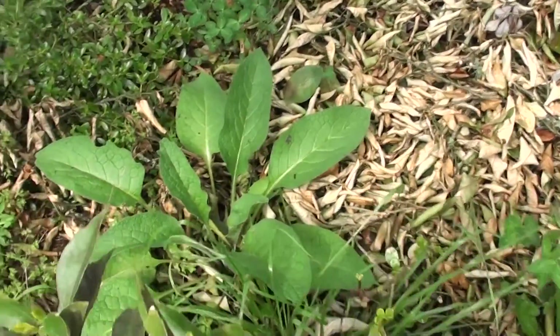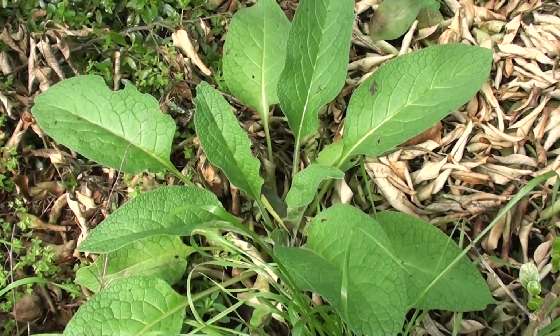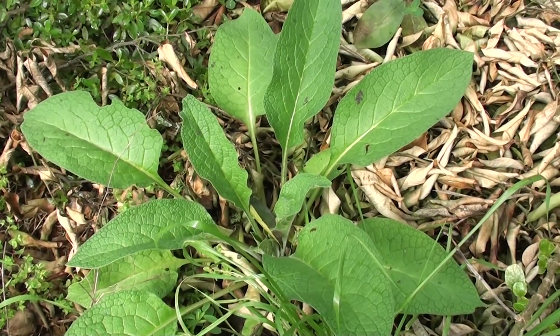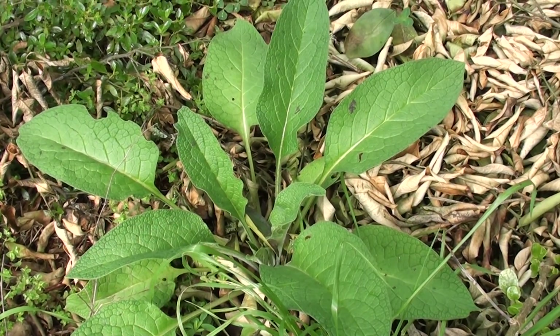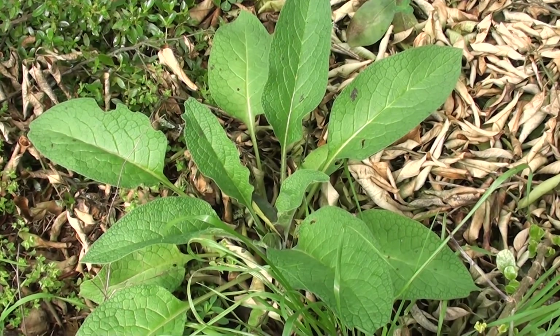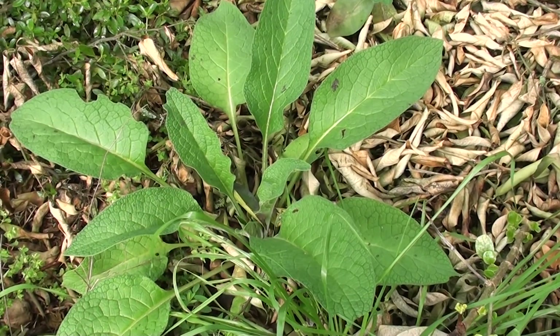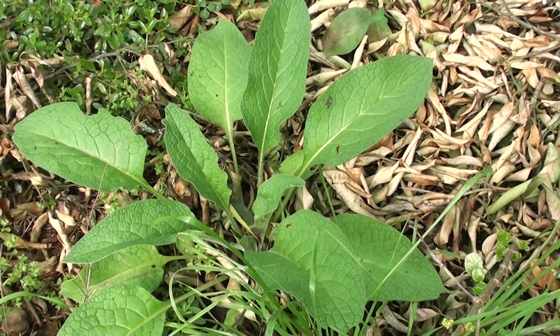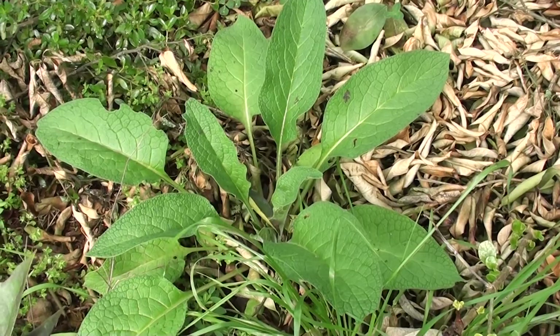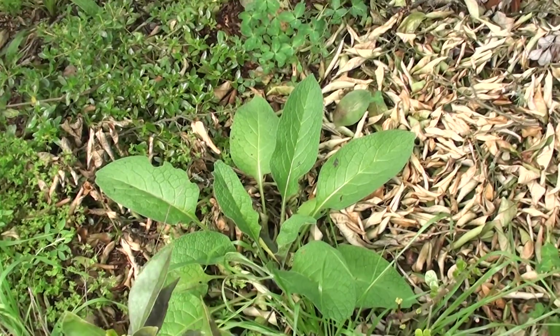We've also tried to put a comfrey plant for every tree. Comfrey is not a nitrogen fixer but it has a very deep taproot and can draw nutrients from metres below. Every spring, before they flower, we go around and cut them back and put the comfrey leaves under the plants so the trees get nitrogen and all the trace elements and nutrients from deep below.